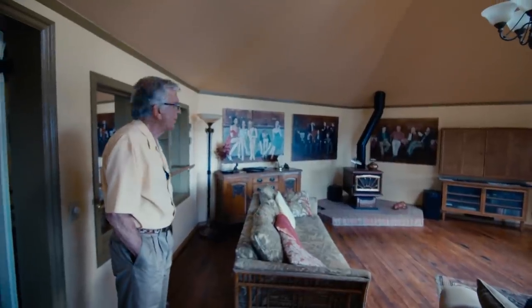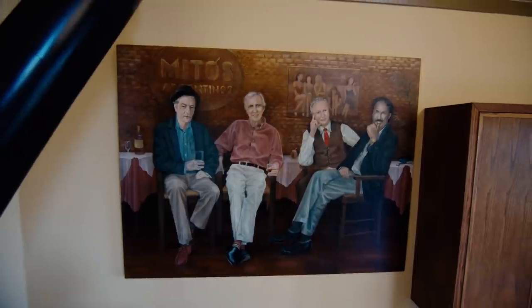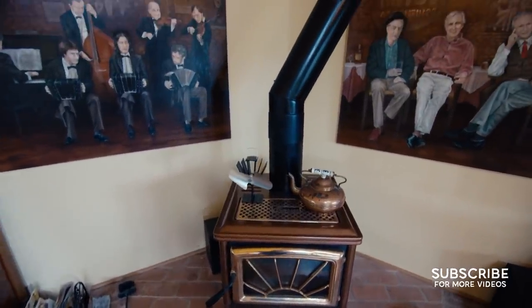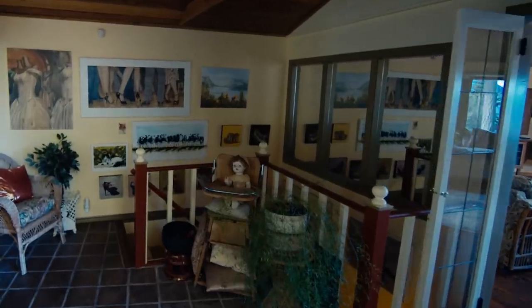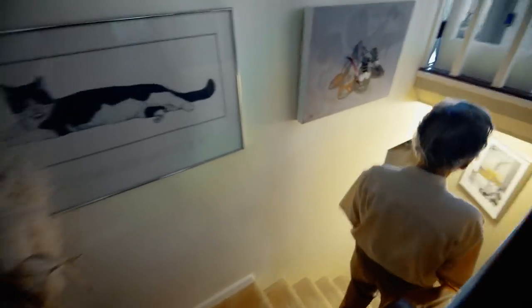These are Linda's paintings — memoirs of our tango life. That picture there is in Argentina, a typical orchestra. The Pacific Energy stove — I recently cleaned that chimney and there was nothing in it after a year, and it's been used a lot. It's so efficient and so clean. It heats this whole building easily with a couple of sticks.